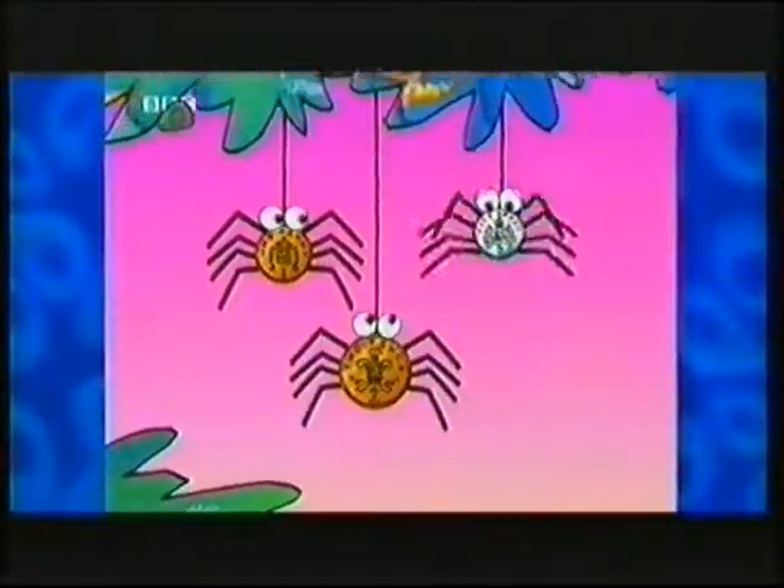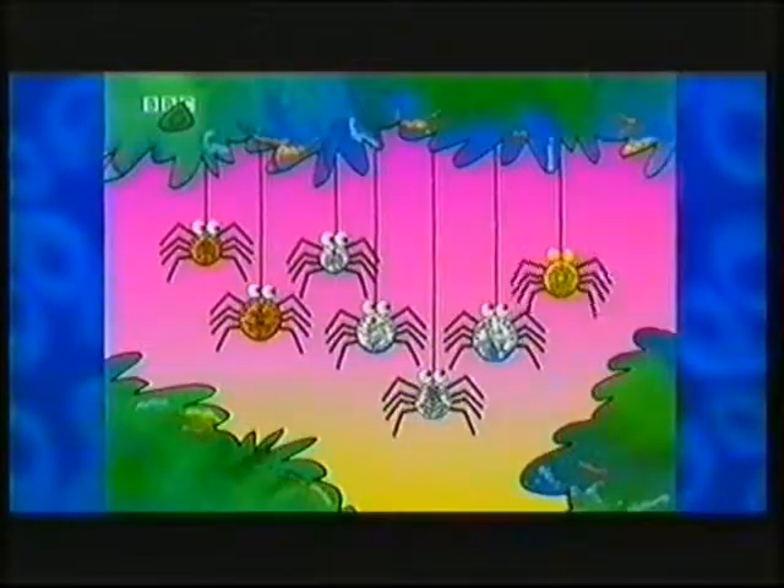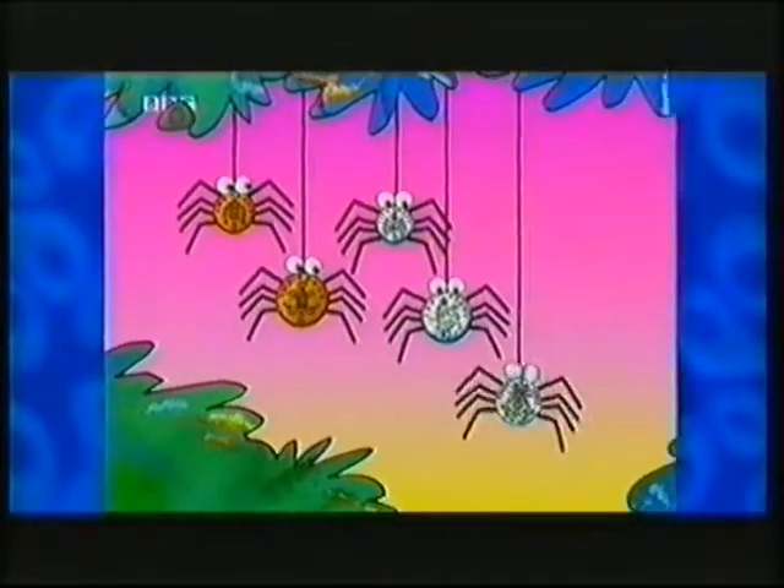1P and 2P, 5P and 10P, 20P, 50P, 1 and 2 pounds. 1P and 2P, 5P and 10P, 20P, 50P, 1 and 2 pounds.